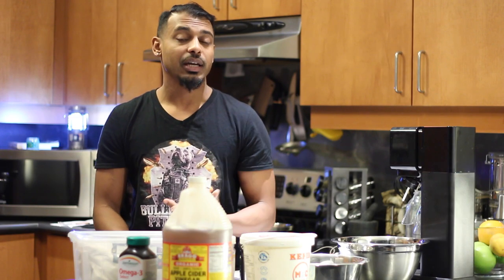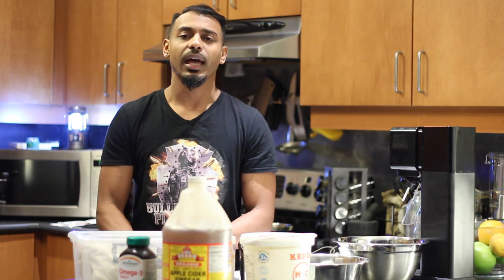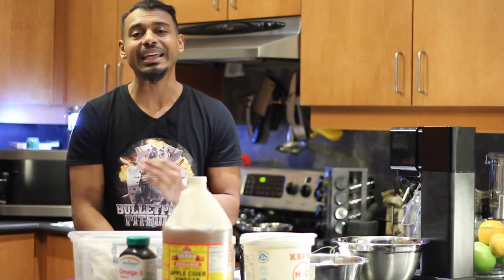That ratio is approximately 10 percent bone, 10 percent organ, and 80 percent meat and fat — somewhere in between there. Keep that fat and muscle ratio in mind.